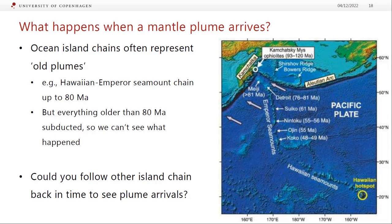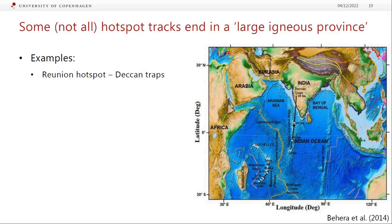What happens when a mantle plume arrives? Recalling the lava lamp's big mushroom head with a tail following, we could theoretically follow ocean island chains back to find when the plume first arrived. With Hawaii, though, following the chain back leads into a subduction zone, so we can't see what kicked off the volcanism. But with other island chains we actually find something called a large igneous province at the start. Not every ocean island needs a mantle plume — small seamounts without time-progressive chains don't necessarily require one — we're focusing on the big ones with a clear chain.